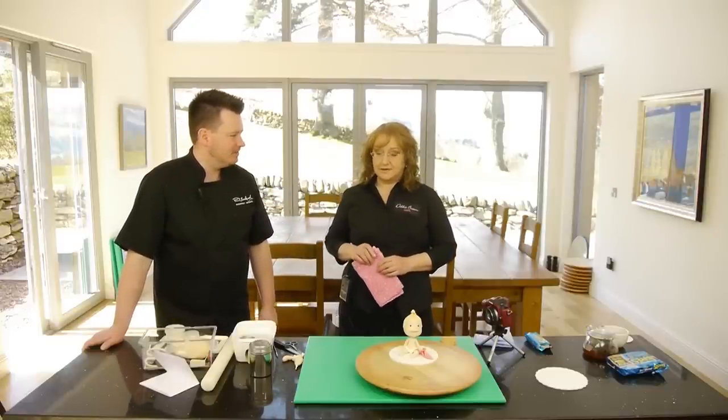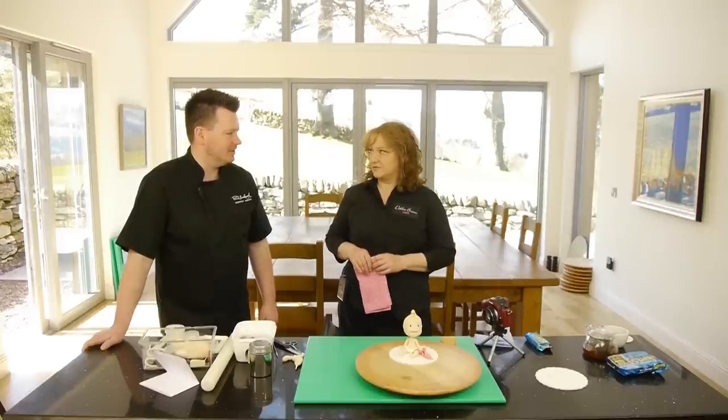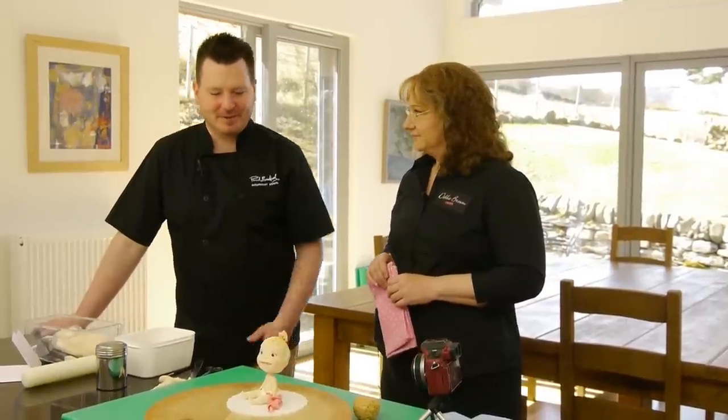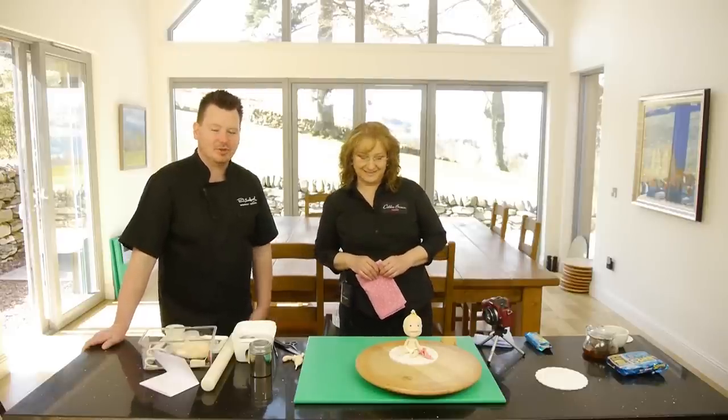And novelty cakes, I find they don't change. They're just straight through. Characters change, of course, because they're influenced by TV and things like that. Absolutely. Well, thanks for coming up, and hopefully we'll have a great day making the model. This tutorial will be out very soon.